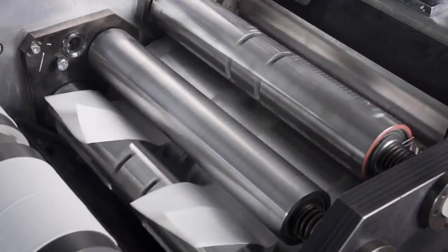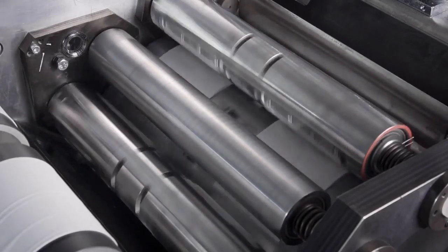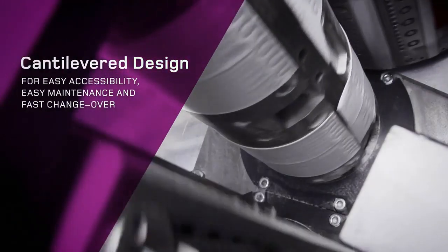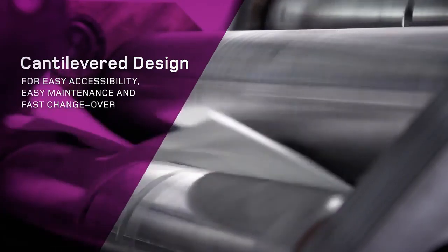Thanks to its unique compact design and cantilever operating module, the folding and cutting machine fulfills all the requirements and criteria of modern ergonomics and design. Its excellent accessibility ensures that maintenance times are kept to a minimum and enables extremely fast changeover times between different formats and sizes.